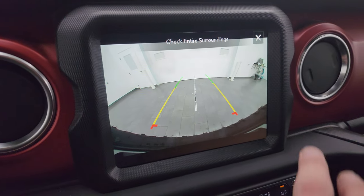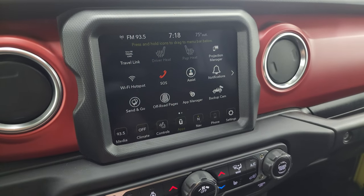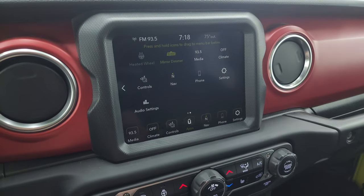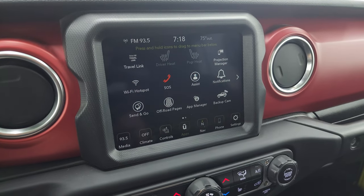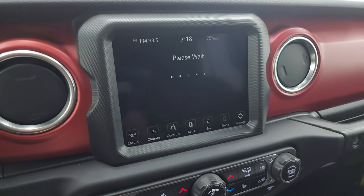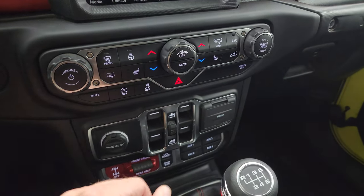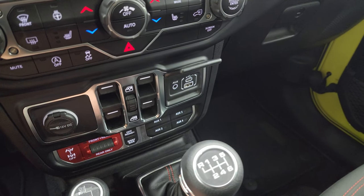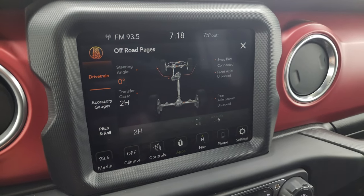If I turn the ignition on you can check out that backup cam — those are crystal clear, really nice backup cameras on the Wranglers. Get all your different apps on here including off-road pages and projection manager. I'll show you the more tactile volume, tune, and climate controls down here — heated seats, heated steering wheel, start/stop, stability control, power windows. There's your media center with the USB, USB-C, and AUX jack.